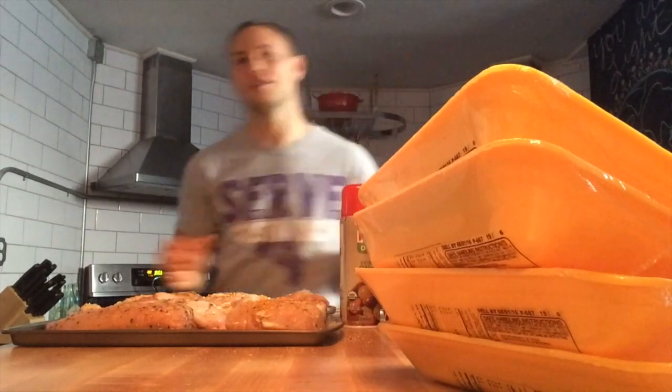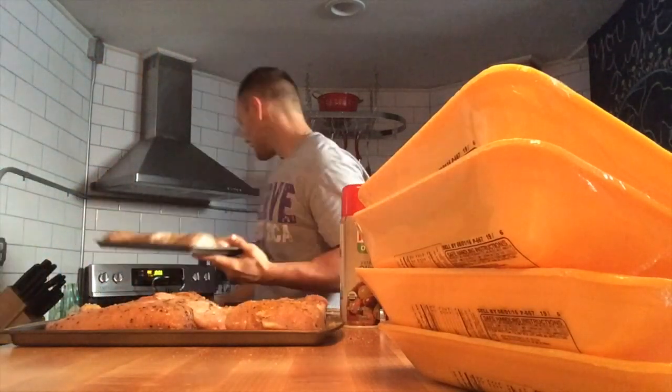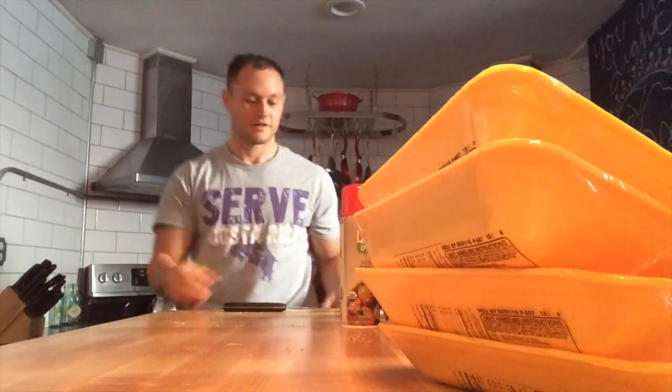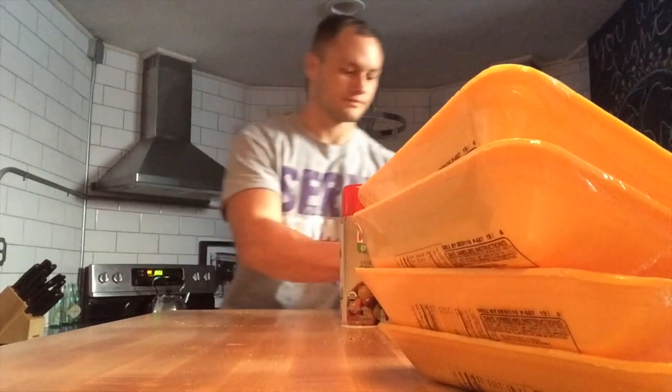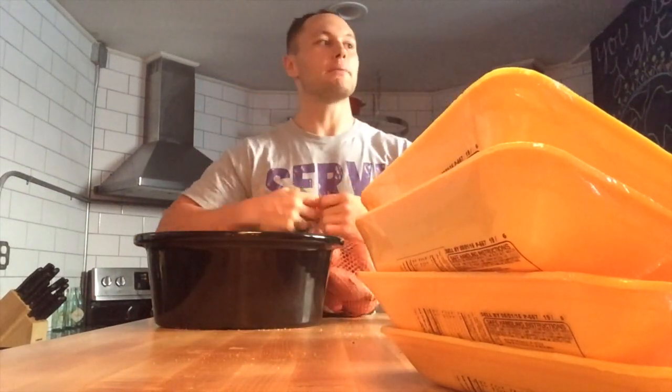There are other things you can do to add flavor, like cutting the chicken breast in half and putting some nonfat cheese and veggies inside. That doesn't add hardly any calories and really helps add a lot of flavor. I'm not doing it here just for time's sake since I need to study, but you could definitely slice the chicken breast in half and put some low-fat or nonfat cheese and veggies in there.